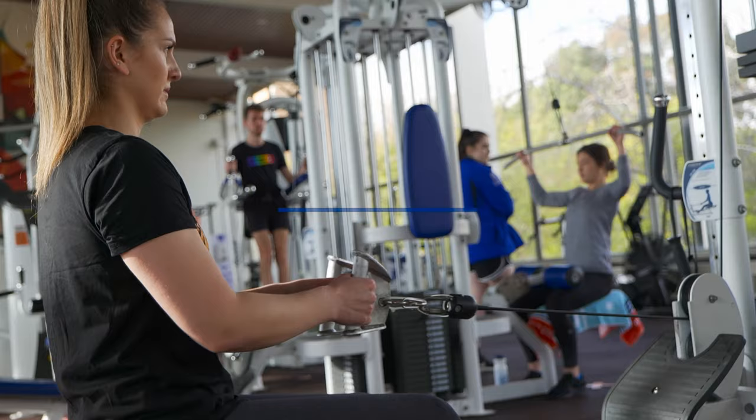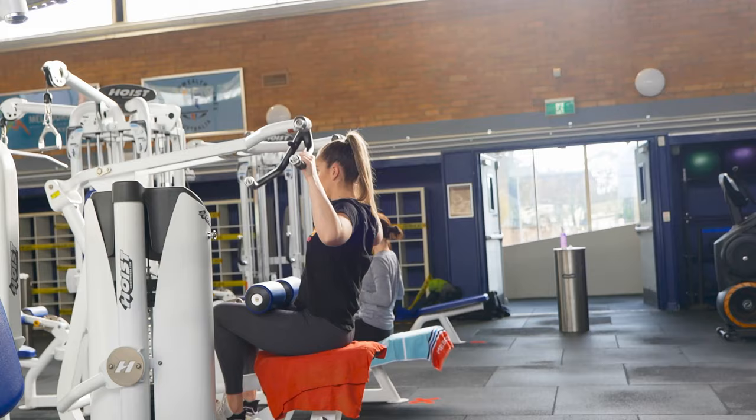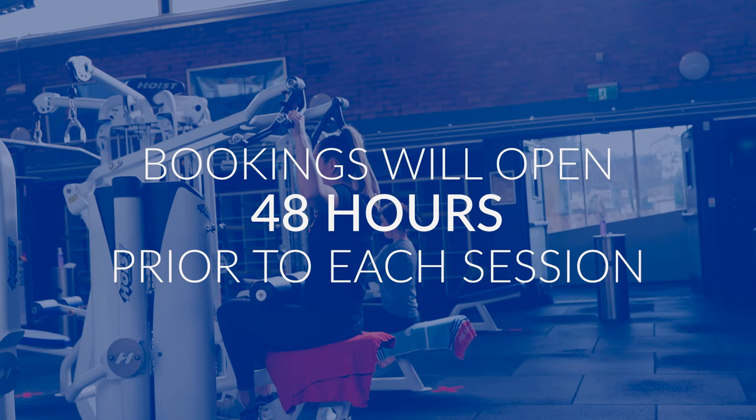The website is where all gym and pool sessions need to be booked prior to arrival. Each session runs for 45 minutes and is capped at 20 per space, with bookings opening up 48 hours before each session.